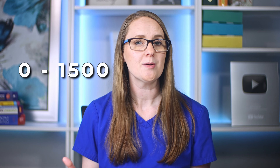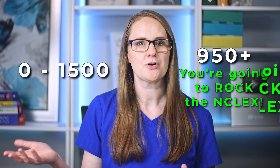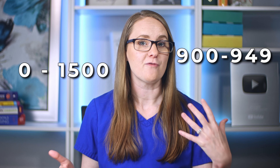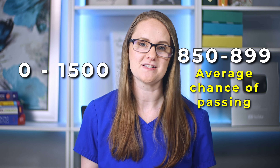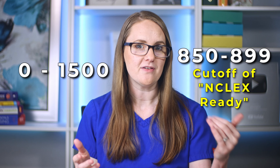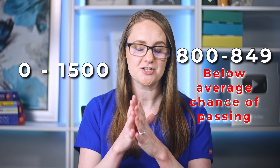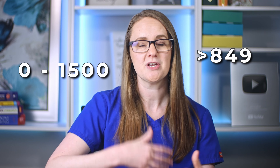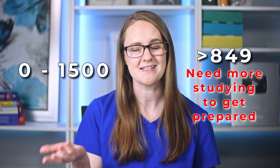Here's a breakdown on the scoring for the HESI. The HESI exit exam scores range from 0 to 1500. If you score above a 950, that's amazing — according to the HESI exam scoring, a score of 950 and above means that you're going to rock the NCLEX. A 900 to 949 gives you a really good chance of passing too. An 850 to 899 is an average chance of passing — this is actually the cutoff they consider NCLEX ready. If you score an 850 or above, they consider you ready to take the NCLEX. An 800 to 849 is a below average chance of passing, and scores below that tell you that you need more studying and remediation to get prepared for the NCLEX.